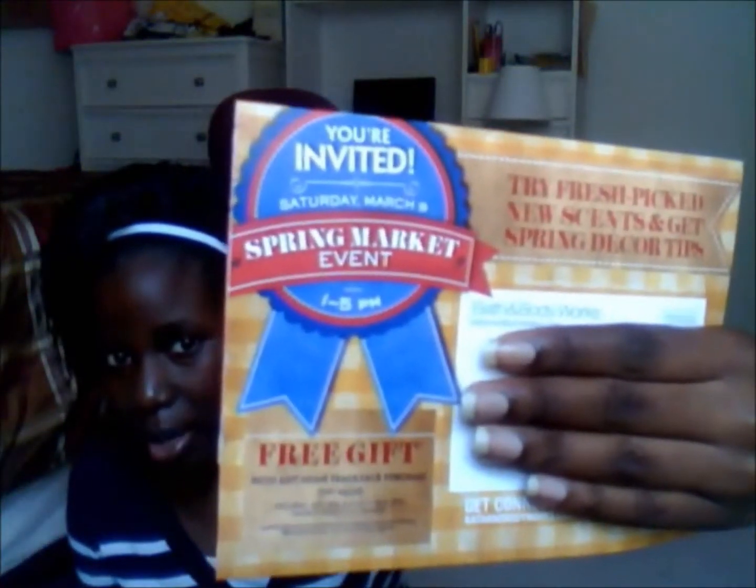I have a Bath and Body Works haul from the Spring Market Event that took place on March 9th, 2013. I received an at-home coupon inviting me to the event on Saturday March 9th, 1 to 5 p.m. With any home fragrance purchase you get a free gift worth $11.50 — a gift bag and a Market Peach four-ounce candle. I've only been to one Bath and Body Works event before, about a year ago, for the Wild Garden collection. I do like peach scents, and with any home fragrance purchase — no minimum — it was a really big deal.